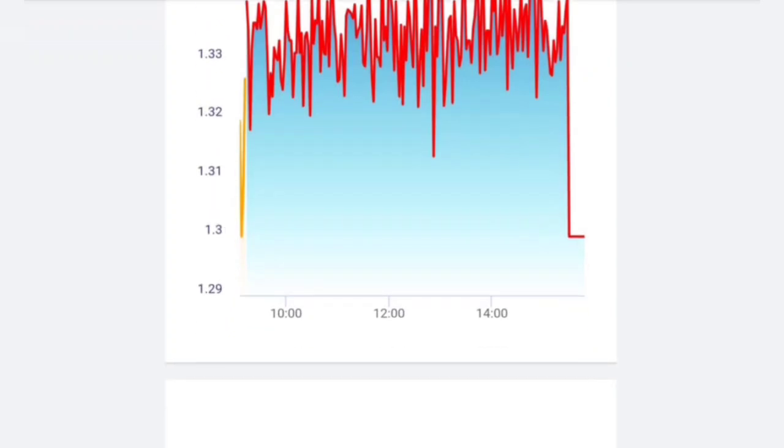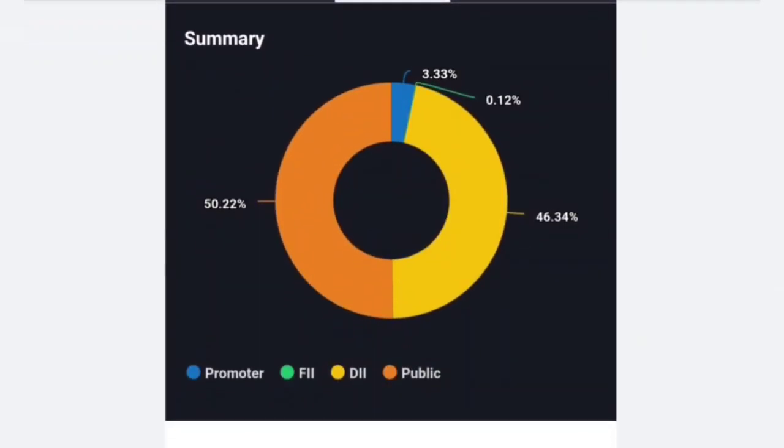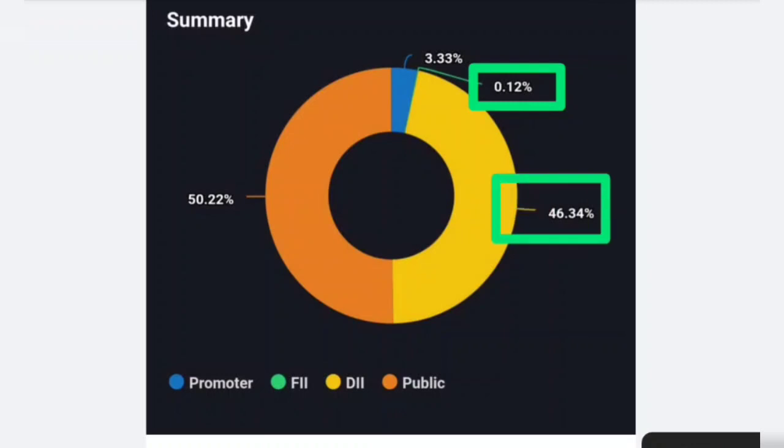Here we can see a different graph. Last time, there is a graph covering the whole market. Let's talk about the shareholding pattern here. The FII data is a little bit — around 0.12%. The domestic institution has 46% of the stake. The public has 50% of the stake, and there is a 3.33% stake here.